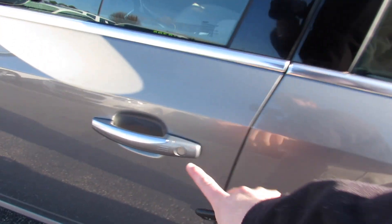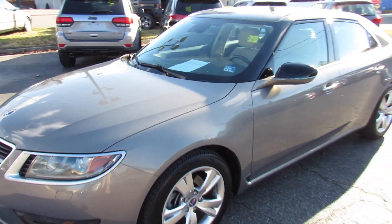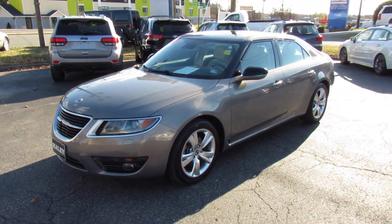Put the headlights back in auto mode. As always, this vehicle is for sale at Volvo of Richmond in Richmond, Virginia. If you are interested in this vehicle, please let Volvo of Richmond know you saw this video. Thanks for watching.